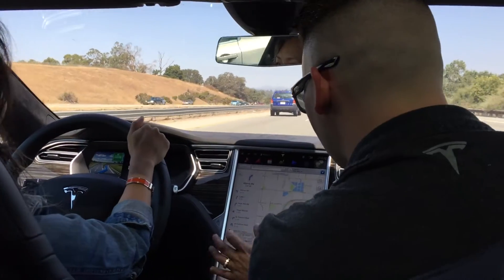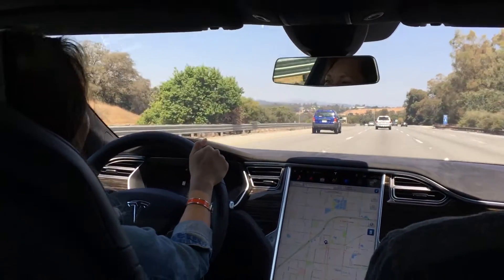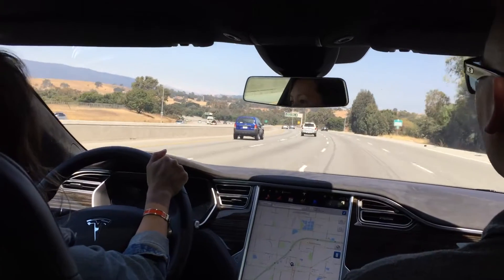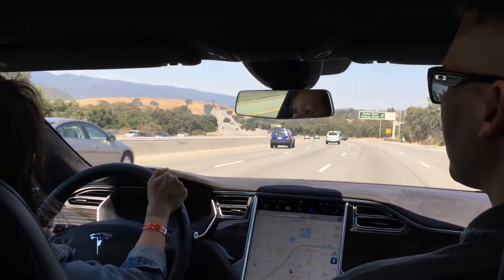Not this exit, but the next one's the easiest one to swap drivers. You've got another mile or so. If you wanted to try autopilot, you can do it at any time.